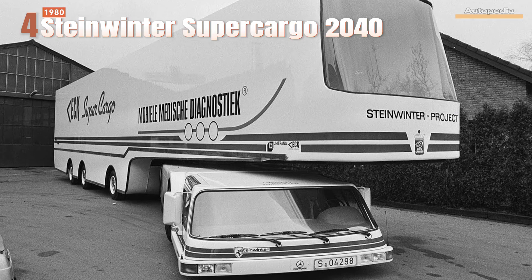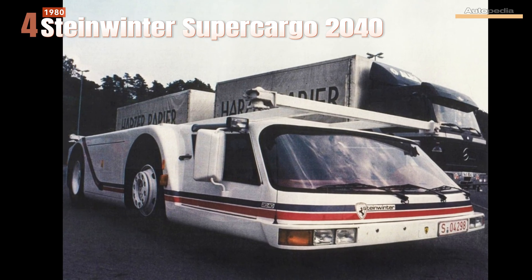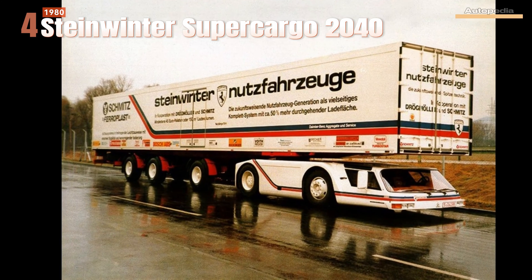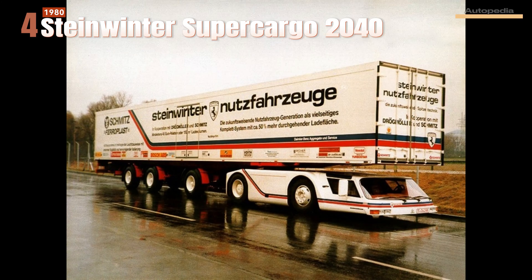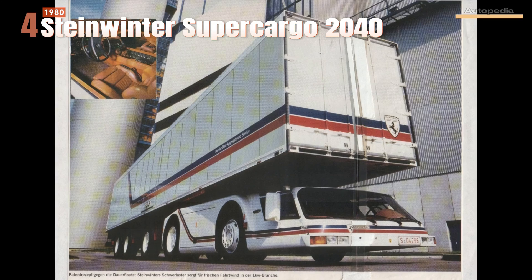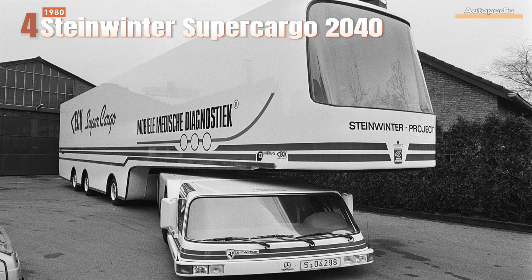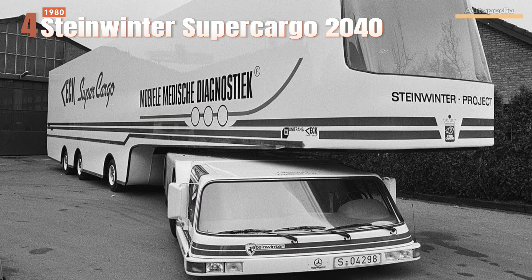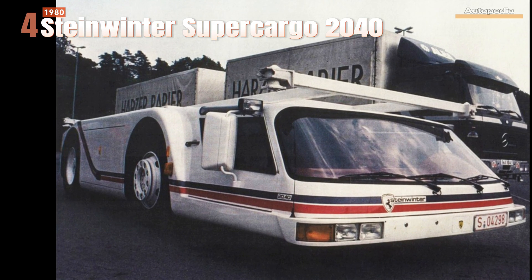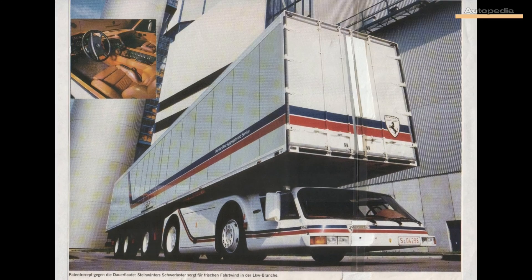Moving ahead to the 1980s, we encounter another very interesting truck concept: the Steinwinter Supercargo from Germany. Built using a cab-under design concept, the Steinwinter Supercargo was capable of carrying trailers with a maximum length of 18 meters and a maximum volume of 150 cubic meters, at the expense of the driver, who had a very uncomfortable driving position in a small and overheated cabin. The Steinwinter concept was built on a Mercedes-Benz truck chassis using a V8 turbo diesel engine outputting 400 horsepower. Sadly, this amazing truck concept was also left to die in a truck parking lot somewhere in Germany.